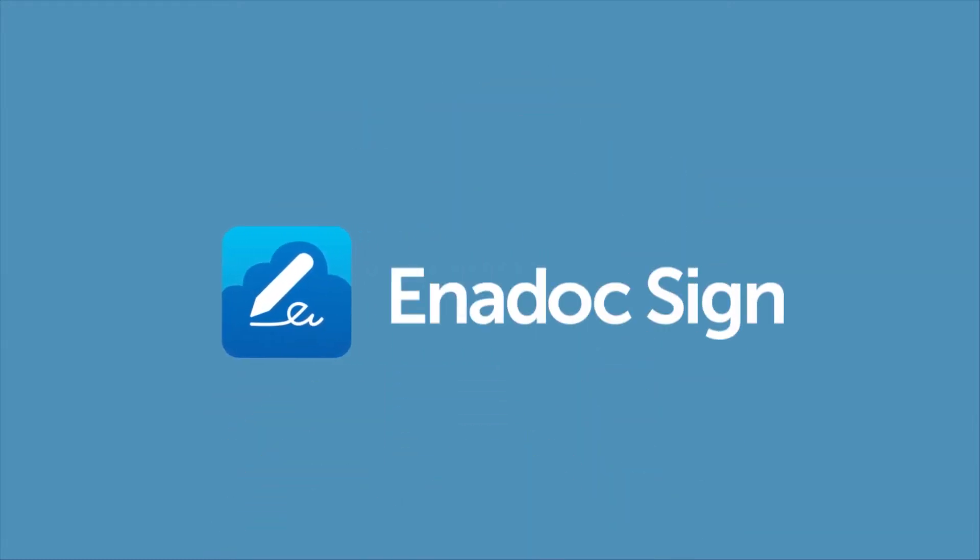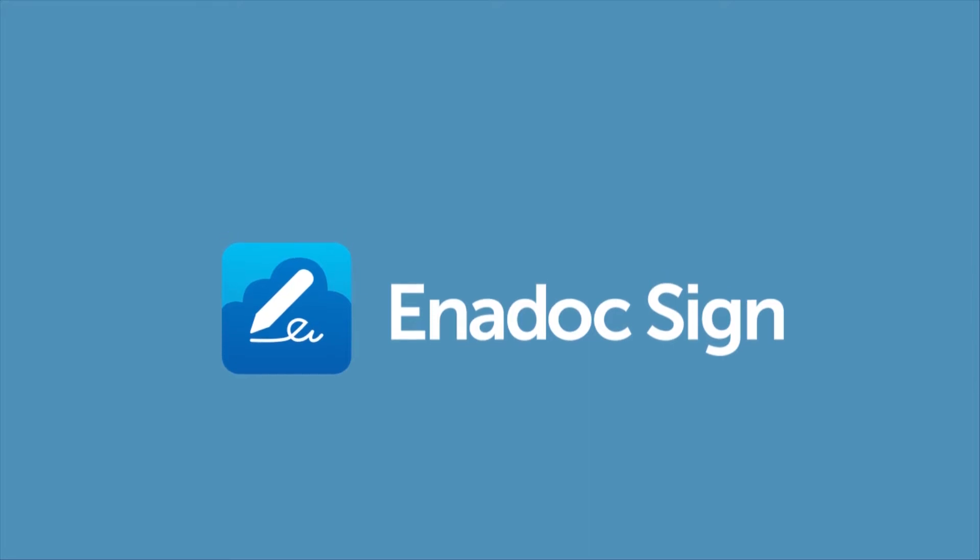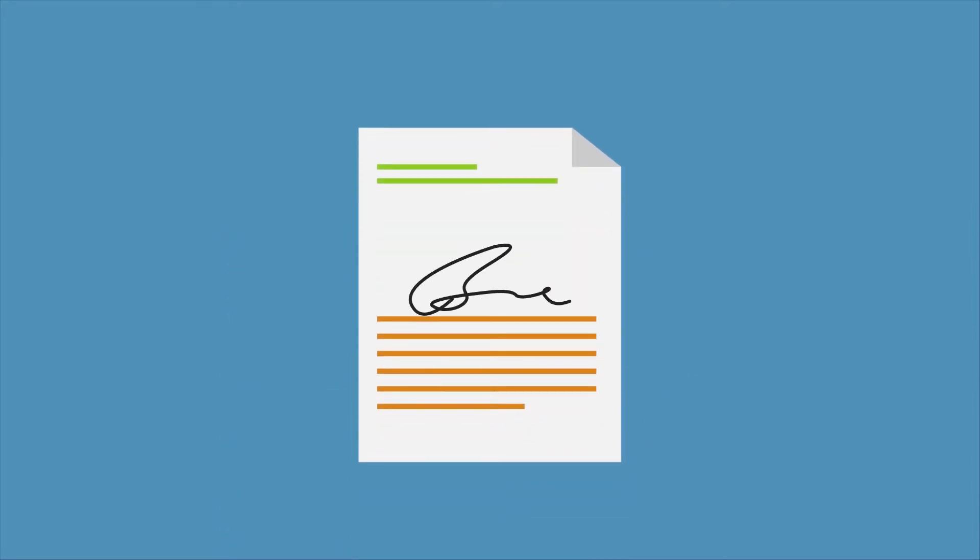Introducing Enidoc Sign — a new feature of Enidoc. Enidoc Sign lets you sign documents on your PC or laptop.